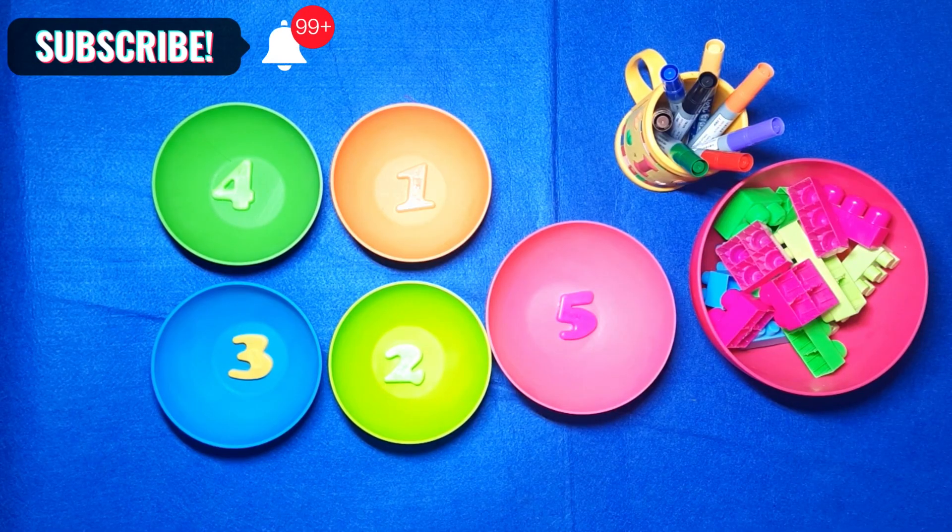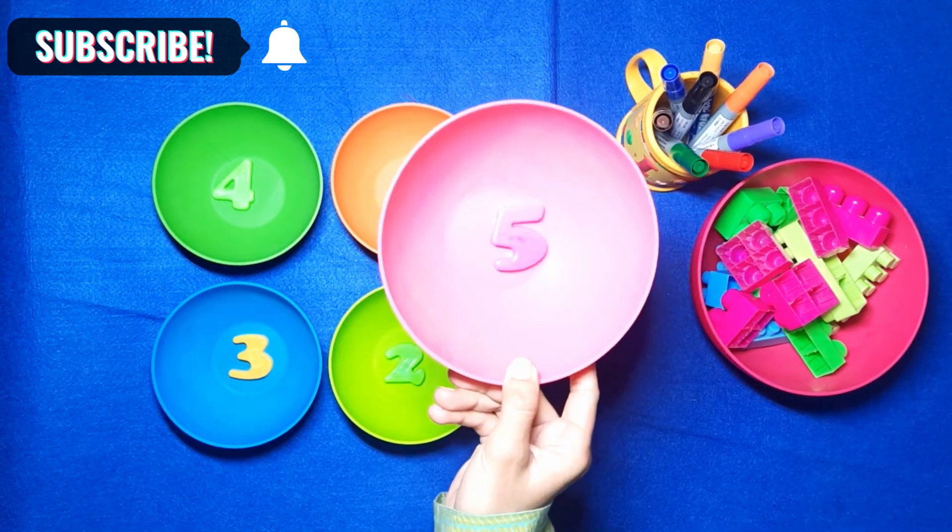Let's learn colors and numbers. Let's start from the pink ball.